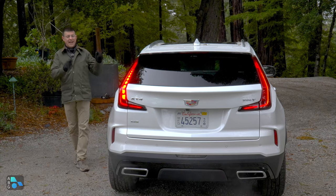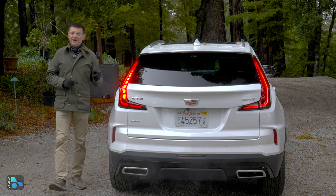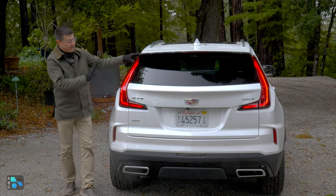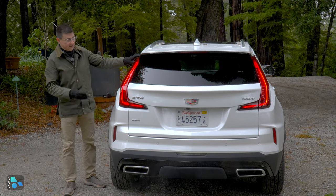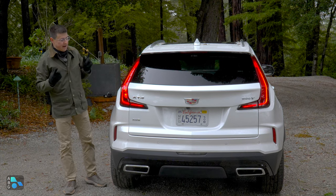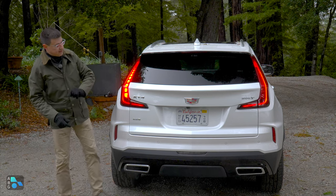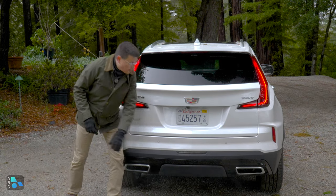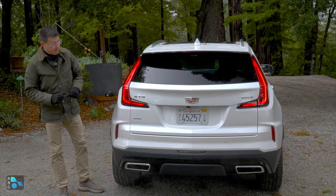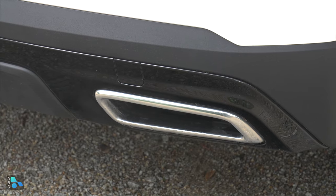Cadillac loves tall taillights. Even though this is the smallest SUV in the lineup, the lamp is 32 inches from top to bottom — a distinctive love-it-or-hate-it design. We have full LED modules for brake lights and turn signals, the backup light at the bottom of the bumper, and twin exhaust tips that are actually real, not fake like we find in some of the competition.